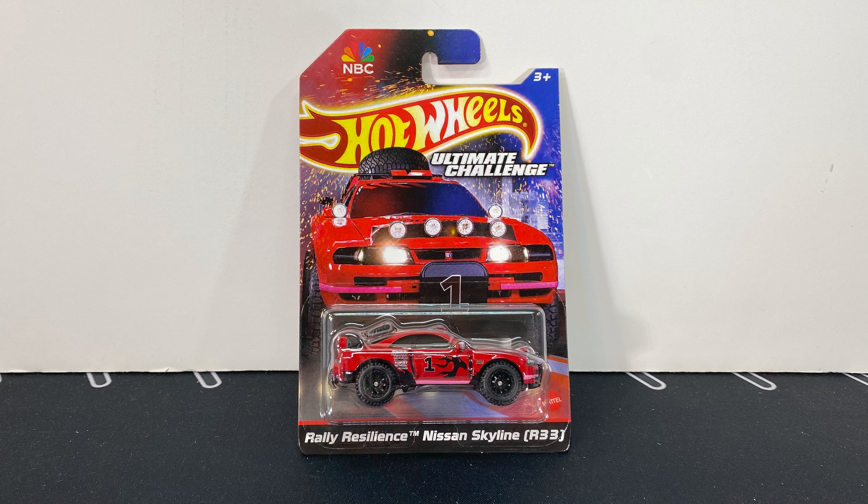And then here's the car, the Raleigh Resilience Nissan Skyline R33. These massive off-road tires. Number one on the side. All red. Some interesting design on it. Here's the back. The top. Spare tire.